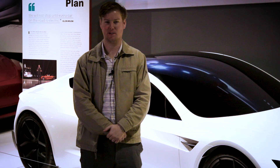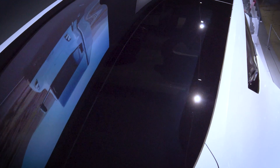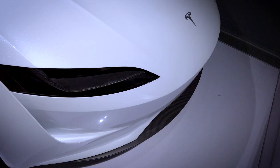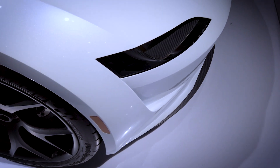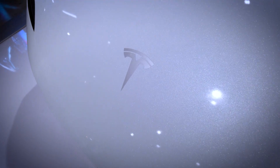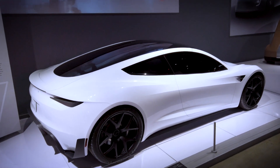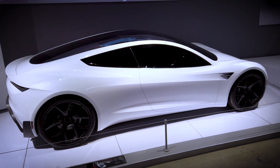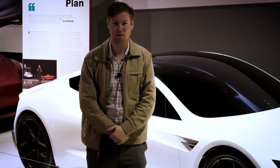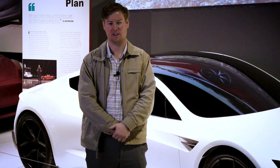All we can do now is wait and see where the future of Tesla is headed, and wait to see how pleasant this comment section is about to be. Thanks for watching everybody. We appreciate your viewership — please do not forget to like and subscribe, and drop a suggestion for what other vehicles you'd like us to talk about in the future. Thank you again for watching. Enjoy the rest of your day.